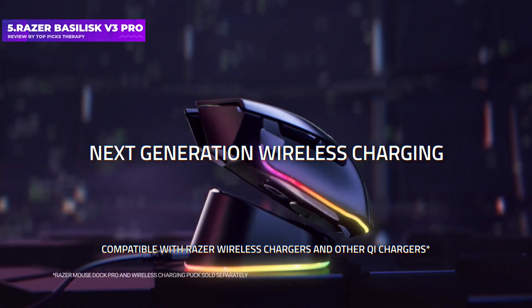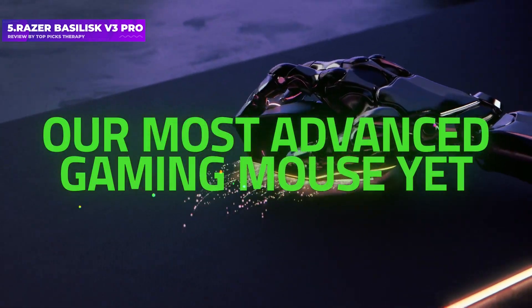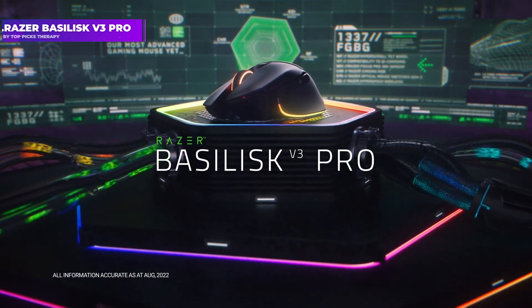Given the comfortable shape, top-tier internals, and long battery life, I'm happy to give the Basilisk V3 Pro our recommendation despite its high price.